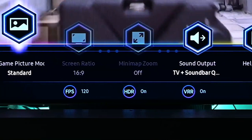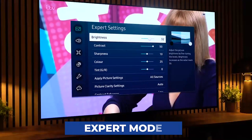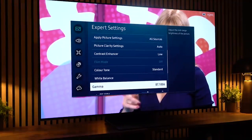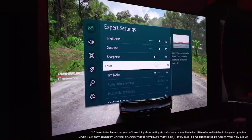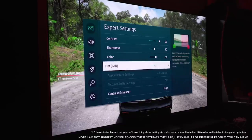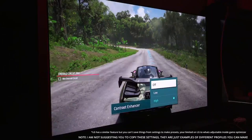The HDR settings for the game don't need to be reset every time you want to use them. In expert mode, choose Apply Picture Settings, then pick all sources from the menu. Before modifying the parameters for the most remarkable accuracy, ensure the color is set to 20 and the standard is BT.2020 if you want to play games with HDR enabled. Disable the contrast enhancer and set the shadow detail to 0 while maintaining high peak brightness when playing games in HDR.